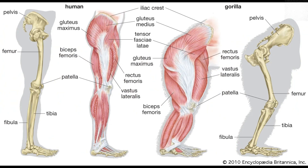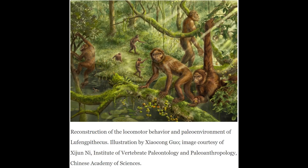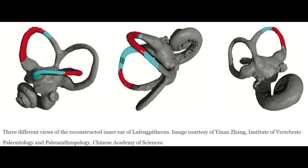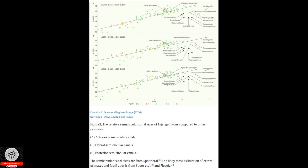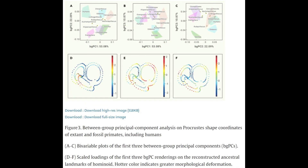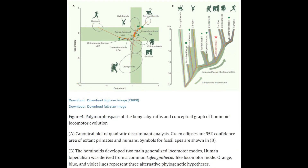Previous research on the development of ape locomotion primarily centered around analyzing and comparing the skeletal structures of the limbs, shoulders, pelvis, and spine. These studies aimed to understand how these bones relate to the various locomotor behaviors observed in both apes and humans. However, the limited fossil record and the wide range of locomotor behaviors exhibited by living apes have posed challenges in fully comprehending the origins of human bipedalism.